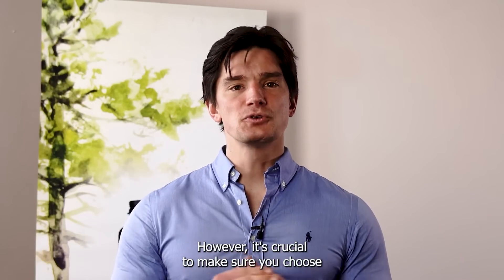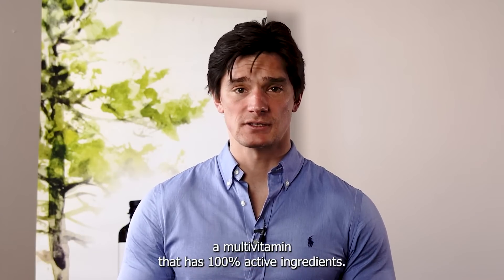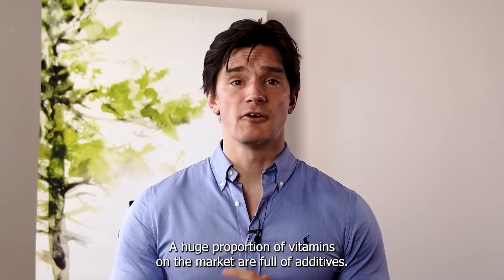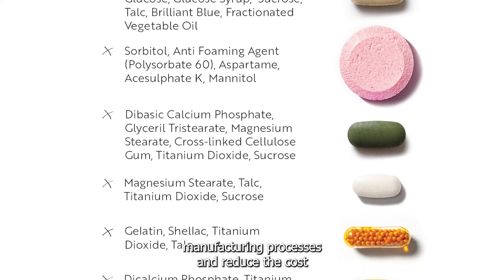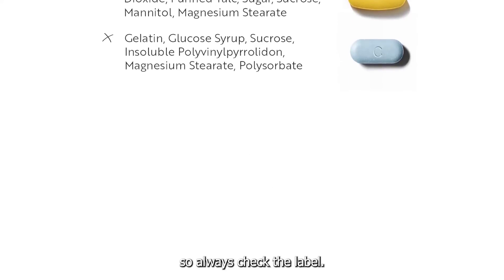However, it's crucial to make sure you choose a multivitamin that has 100% active ingredients. Not all supplements are created equally. A huge proportion of vitamins on the market are full of additives — junk that is just there to speed up manufacturing processes and reduce the cost, and they often have negative health consequences, so always check the label.